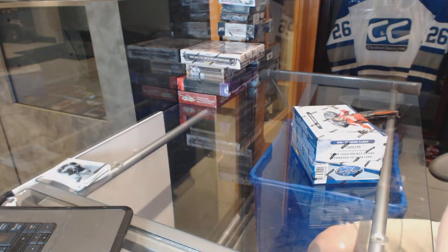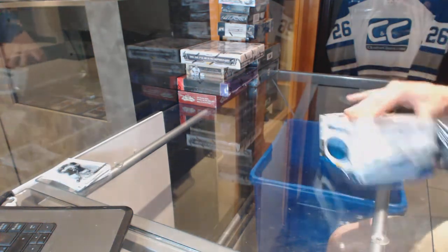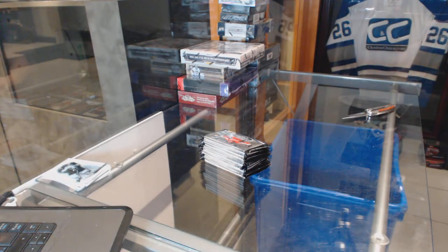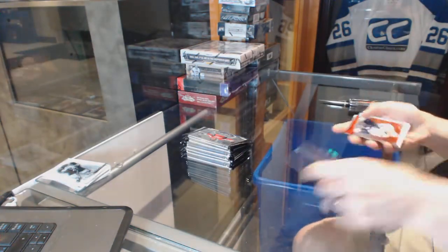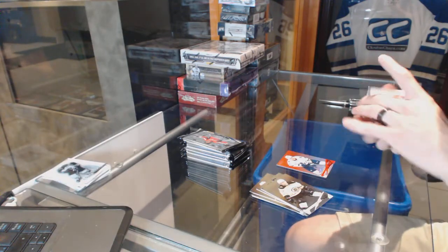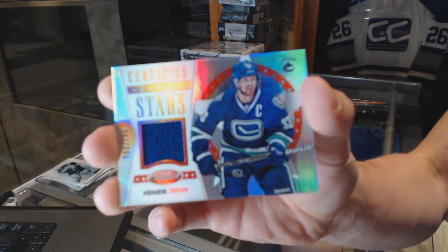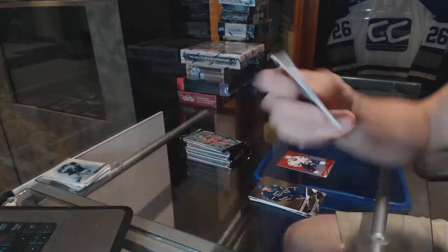Continuing on CNC group rig number 6396, we're on to the 1213 Certified and 1314 Titanium. We've got a mirror red numbered to 199 for the Toronto Maple Leafs - Mikhail Grabowski. We've got a Certified Stars mirror red jersey numbered to 100 for the Vancouver Canucks - Henrik Sedin.